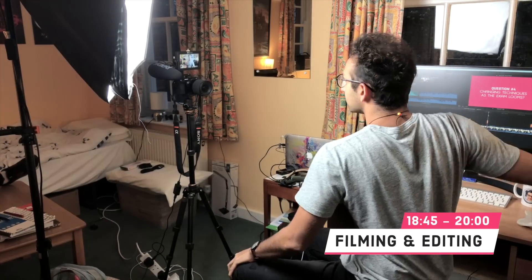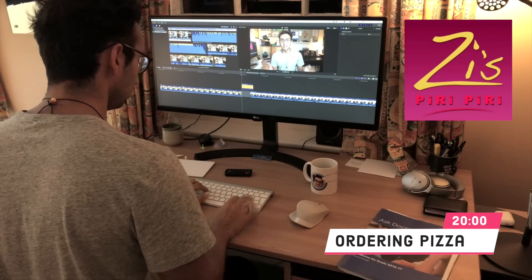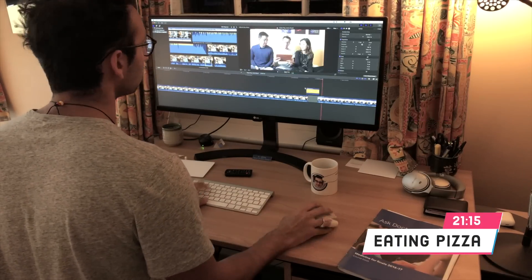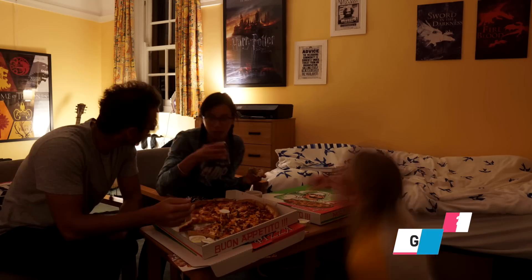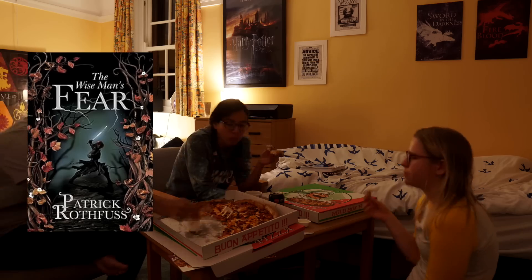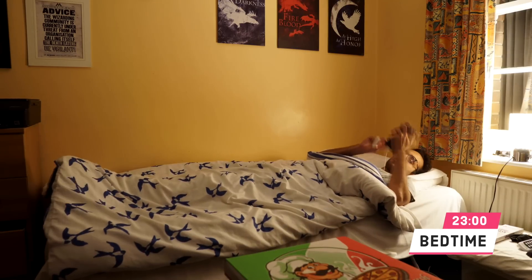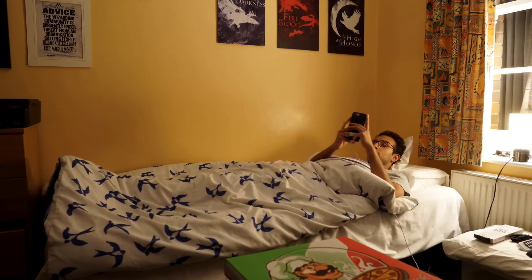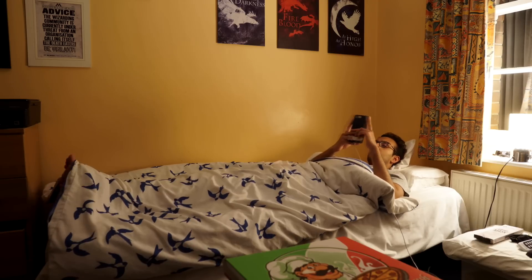From about 6:45 to 8 PM I film the intro for one of the revision Q&A videos — Catherine helps me set up the lighting. At 8 PM we order pizza from Zizi's, our favorite pizza place in Cambridge. Around 10 PM I go to the gym to burn off those calories, doing squats, overhead press, and bench press while listening to the audiobook for 'The Wise Man's Fear.' I get home around 11:30, spend half an hour replying to comments on Instagram, then call it a night.